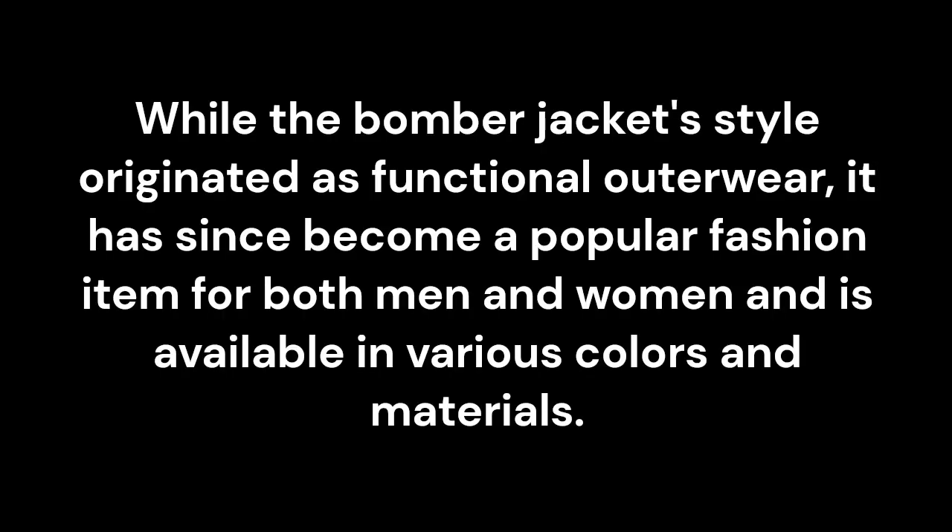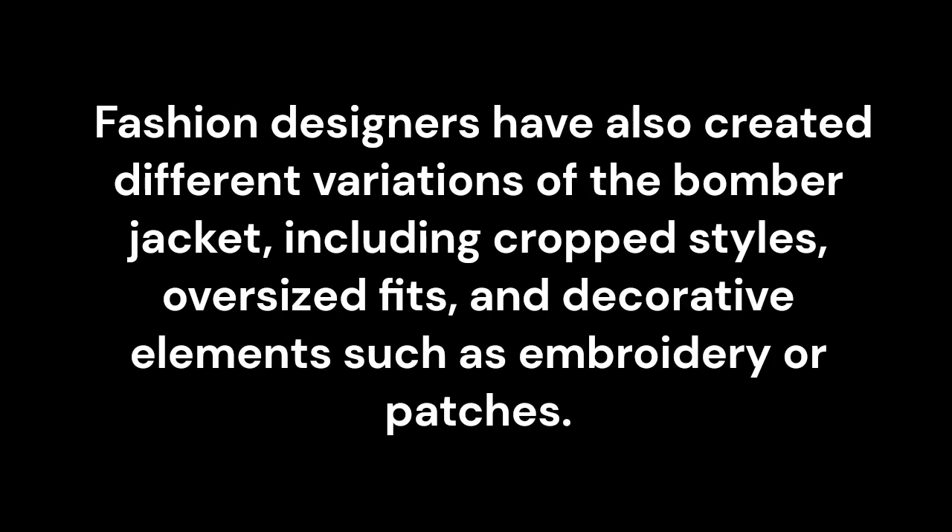While the Bomber jacket style originated as functional outerwear, it has since become a popular fashion item for both men and women and is available in various colors and materials. Fashion designers have also created different variations of the Bomber jacket, including cropped styles, oversized fits, and decorative elements such as embroidery or patches.